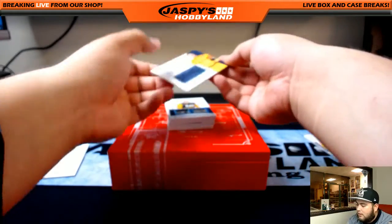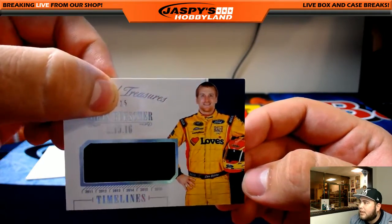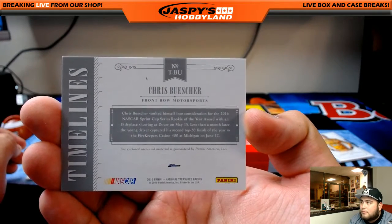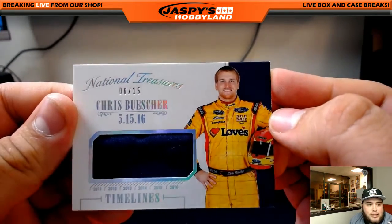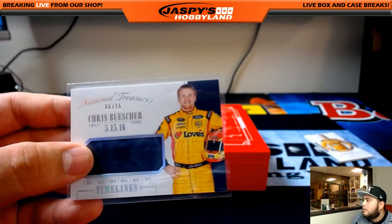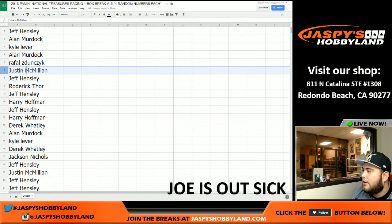Next one — that's Chris Buescher, Timelines. That's out of 15 so that's another low number — 15 has a chance to get this Chris Buescher Front Row Motorsports card. Let's see who gets this card. 6 of 15 — so spot 6 gets this card, 6 of 15 Buescher. Let's switch screens again. Spot 6 is J-Mac — Justin McMillan — with that one right there. There you go J-Mac, that's your hit.